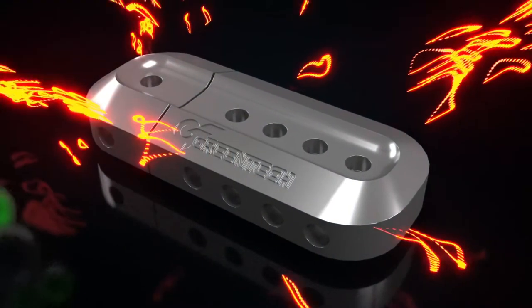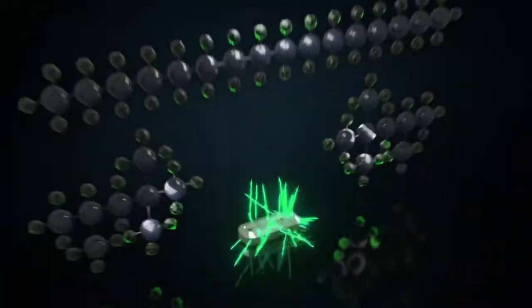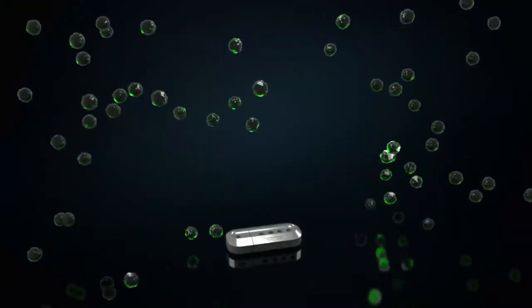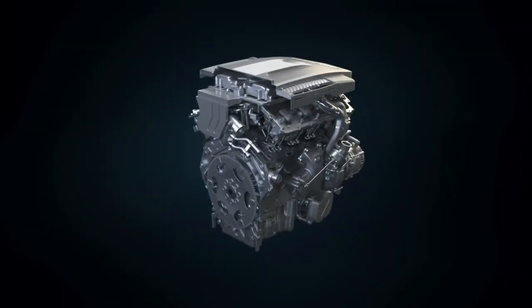Greentech Fuel Saver works by absorbing the thermal energy from its surrounding area and releasing it in an innovative process that allows the fuel molecules to break apart from their cluster into single molecules, resulting in a more complete fuel burn.